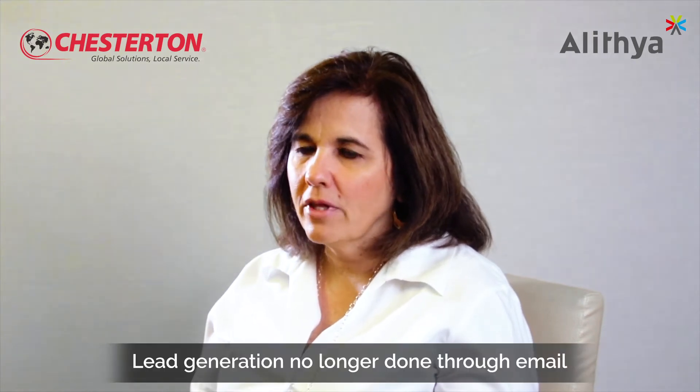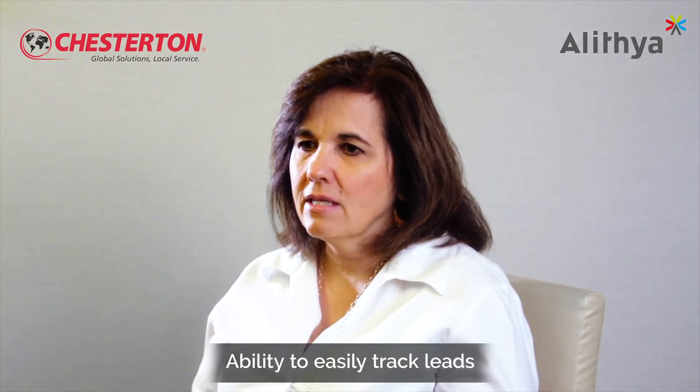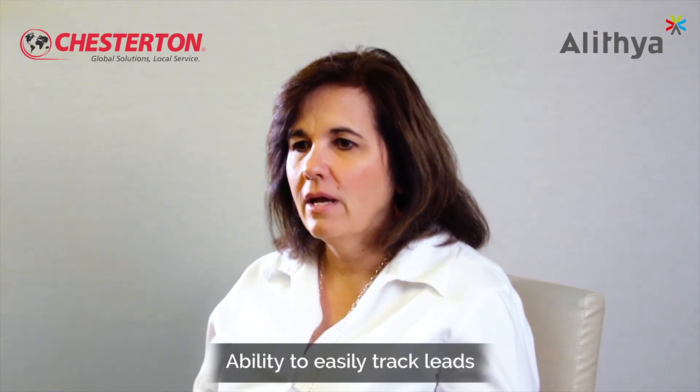Some of the benefits from the CE implementation are around lead generation. Prior to the implementation, we would generate leads from trade shows and various methods, and it was all through email, so things got lost very easily. Now we have a good methodology to place those leads within D365, and we can track them — did we win the lead, was it lost, did it turn into a new customer?